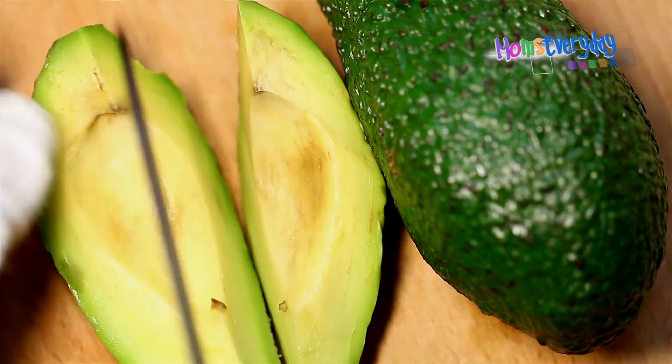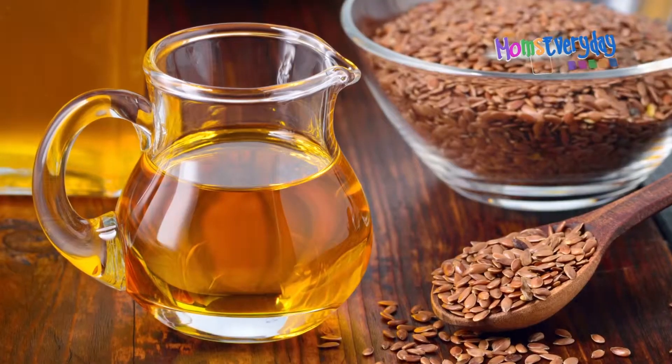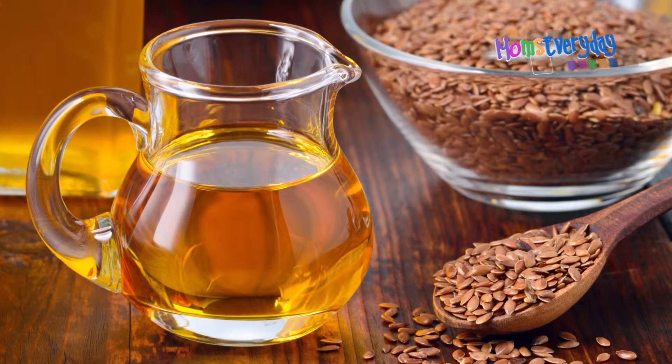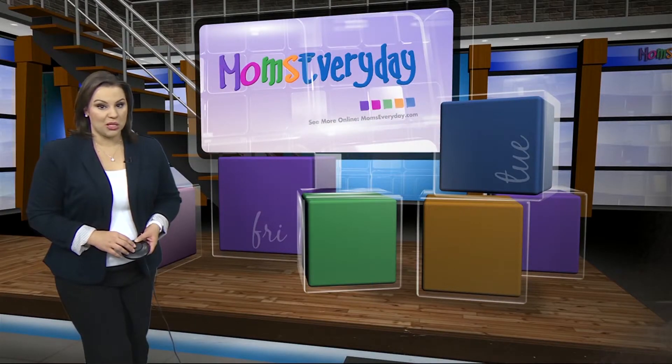Avocado oil has a slightly higher price tag but a year-long shelf life. And finally, flaxseed oil — it's full of omega-3s and omega-6s and might also help with stomach issues, but it only keeps for two to three months in the refrigerator, so keep that in mind.